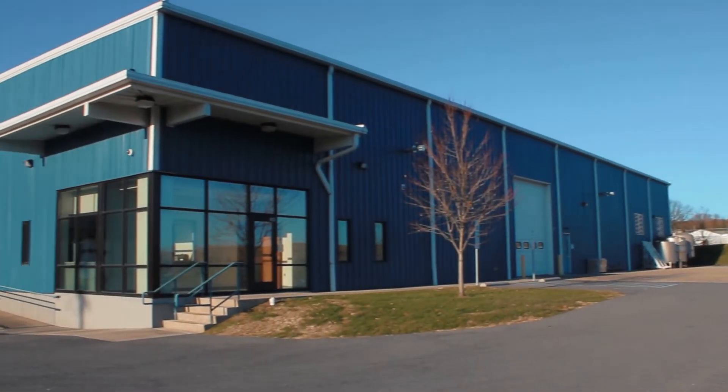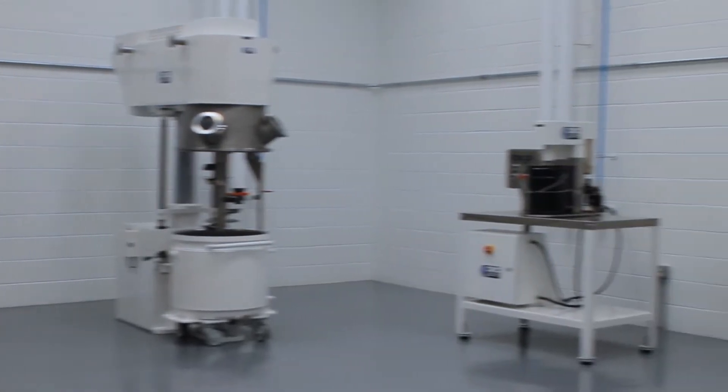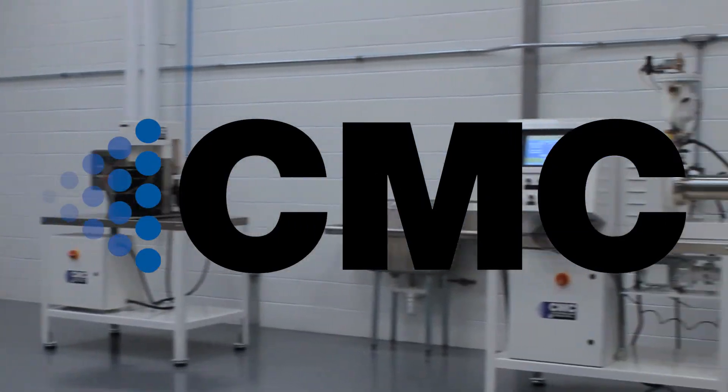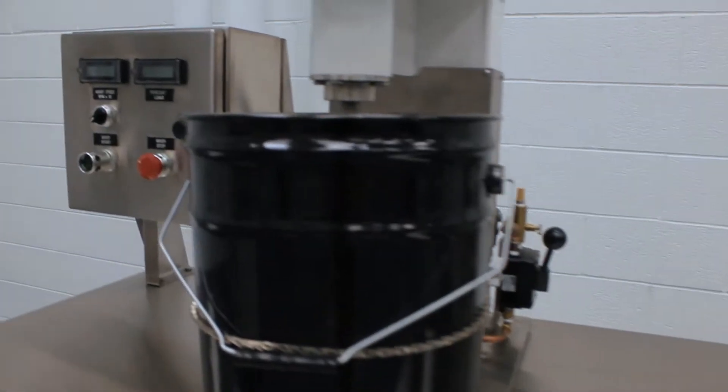When you are searching for the right partner to manufacture your products in a clean, sanitary environment, look no further than Custom Milling & Consulting, Inc. CMC specializes in particle size reduction and dispersion technologies.